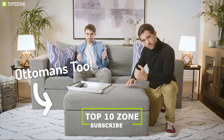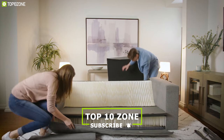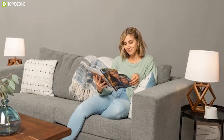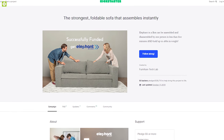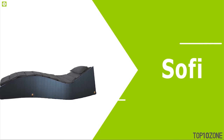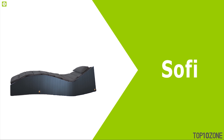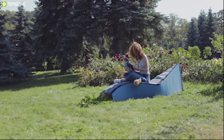This sofa comes with a unique blend of exquisite high-end materials that make it durable, pleasantly soft, and easy to clean. If you want a space-saving sofa that is convenient for all kinds of lifestyles, you should definitely go for the Elephant in a Box. It is currently running a crowdfunding campaign on Kickstarter.